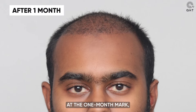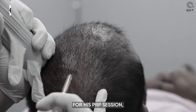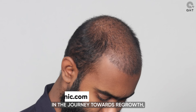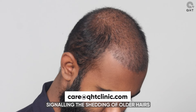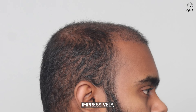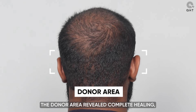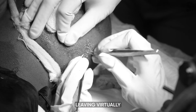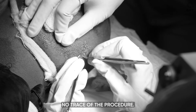At the one-month mark, our patient returned for his PRP session, showcasing a 60% shedding phase — an integral step in the journey towards regrowth, signalling the shedding of older hairs to make way for new ones. Impressively, the donor area revealed complete healing, a testament to the precision and care taken during the extraction process, leaving virtually no trace of the procedure.